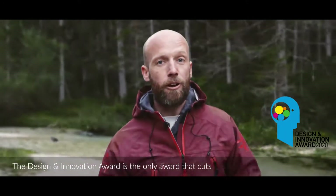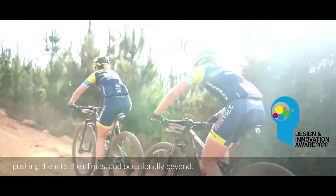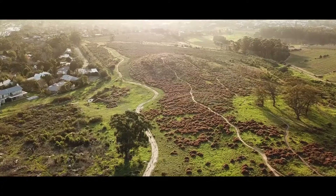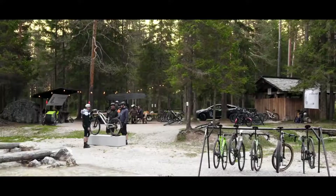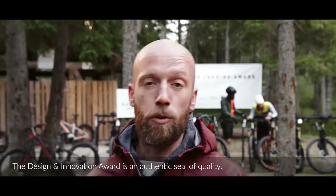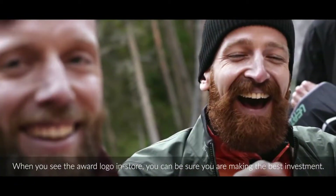The Design Innovation Award is the only award that cuts through the marketing and technical jargon. Every product submitted gets put to the test, pushing them to the limits and occasionally beyond. The Design Innovation Award is an authentic seal of quality. When you see the award logo in the store, you can be sure you're making the best investment.